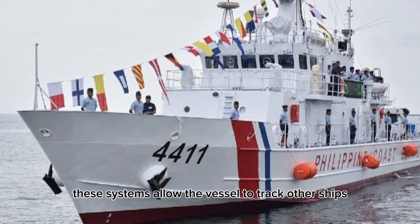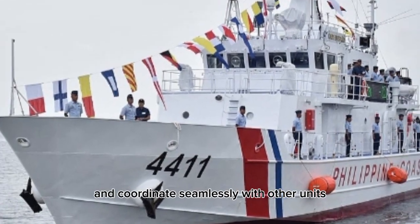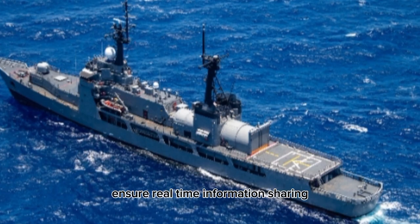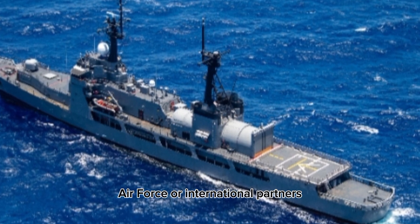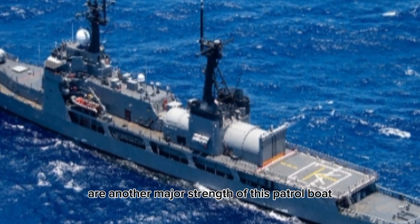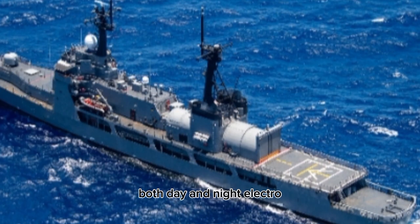These systems allow the vessel to track other ships, monitor weather conditions, and coordinate seamlessly with other units and command centers. Secure communication links ensure real-time information sharing, which is essential during joint operations with the Navy, Air Force, or international partners. Surveillance capabilities are another major strength of this patrol boat. The BRP Tubataha is fitted with modern sensors that can detect and identify vessels at long ranges, both day and night.